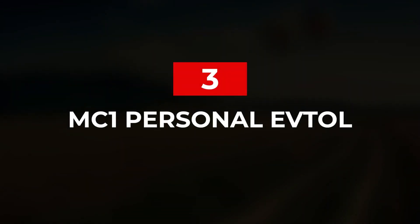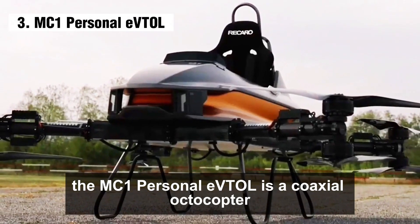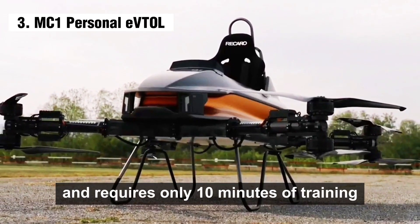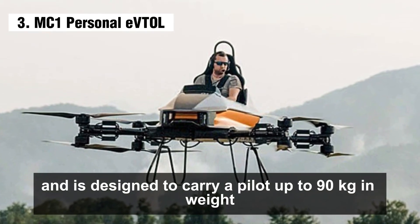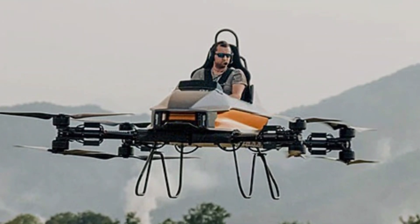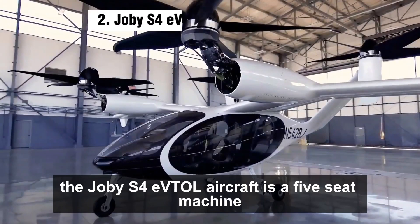Number 3: the MC1 Personal eVTOL is a coaxial octocopter that is easy to fly and requires only 10 minutes of training. It is a lightweight vehicle that tips the scales at around 160 kilograms and is designed to carry a pilot of up to 90 kilograms in weight.